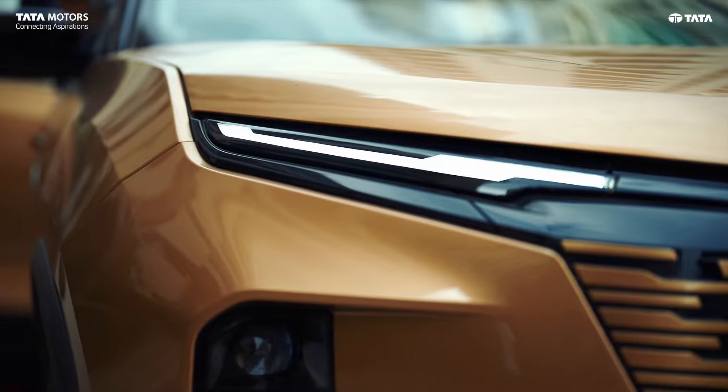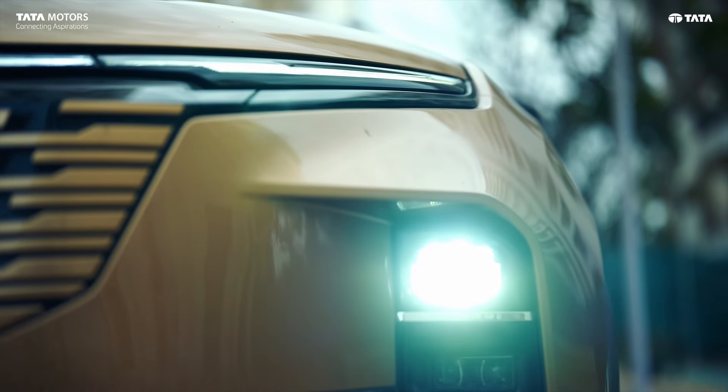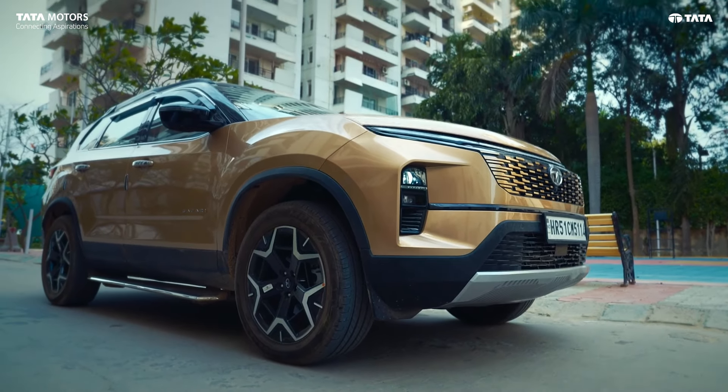The connected DRL lights, connected tail lamps, and projector headlamps — the overall light setup in the car is next level. The car is also very tall, becoming the highest in the segment. This is a real head-turner.